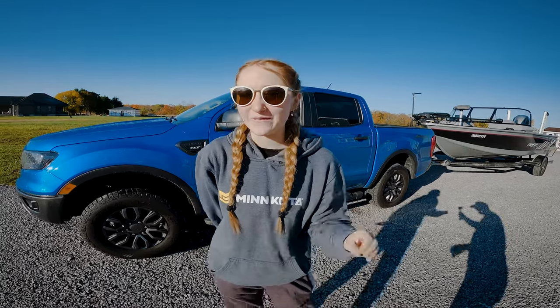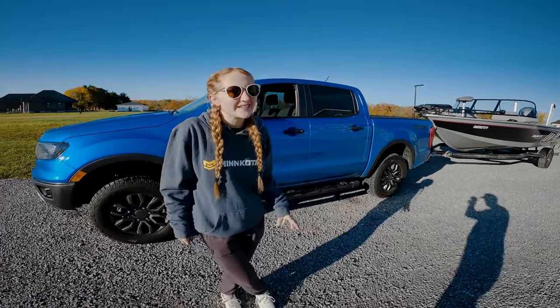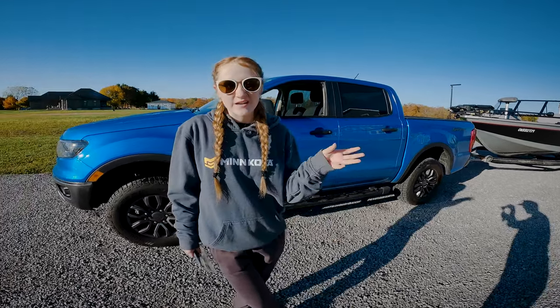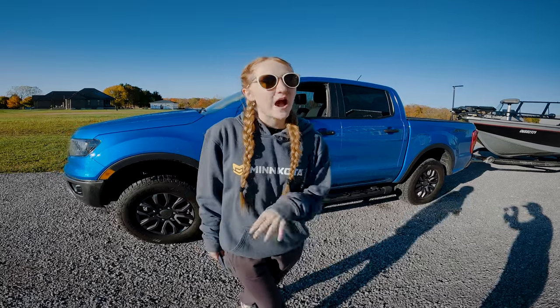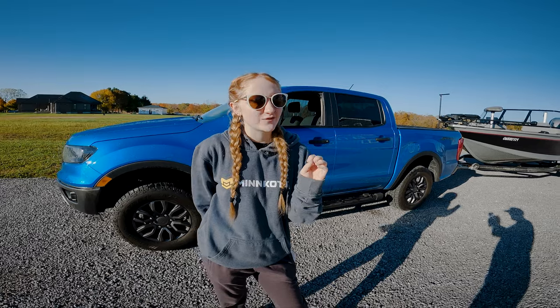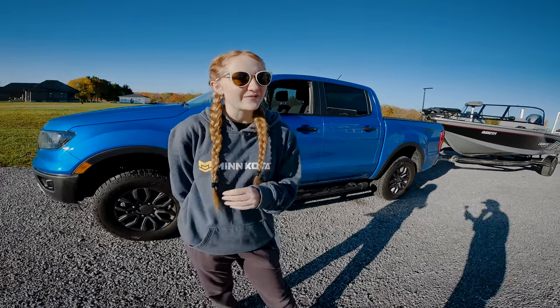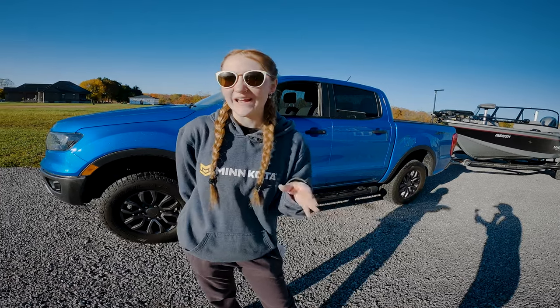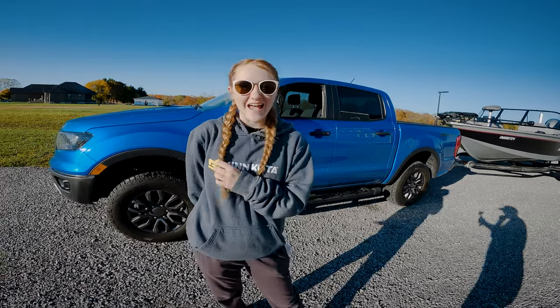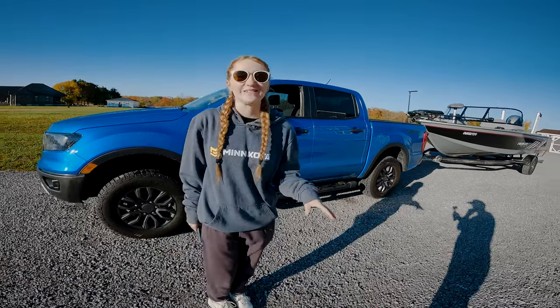Something I've never done before: I'm going to be towing the boat today. I've had my beginner's license for around a year, and I just got my full license. Even though I've had my beginner's license for a full year, I've still never towed the boat. So now that I've gotten the hang of driving, it's time to get the hang of towing the boat. Let's get in the truck and see what happens.